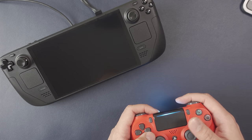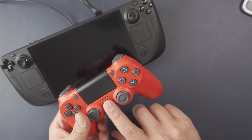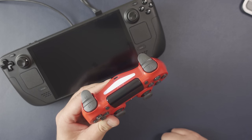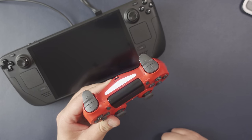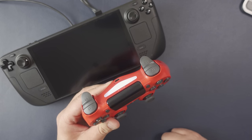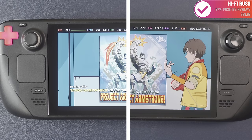Valve said you should now be able to wake the Steam Deck using a Bluetooth controller, at least when docked. I tried this with various controllers including DualSense, DualShock, and Xbox controller, and just couldn't get it to work. This may get ironed out by the time the OLED is officially released and in people's hands, but for me it didn't work.